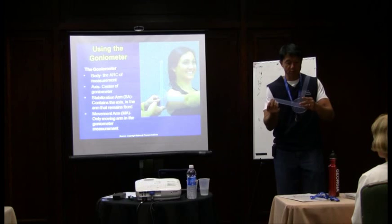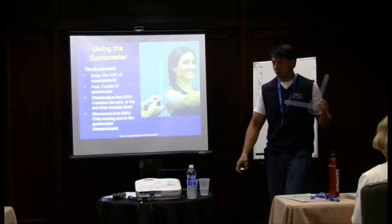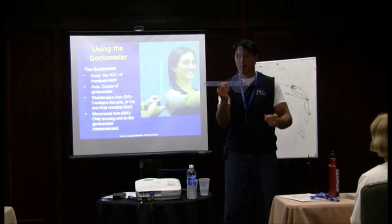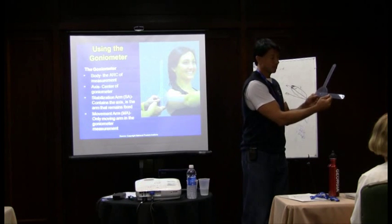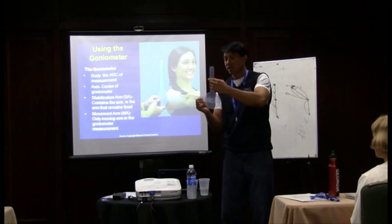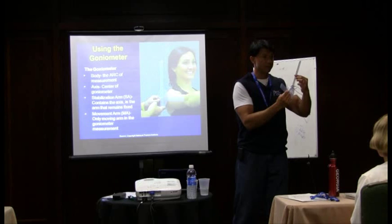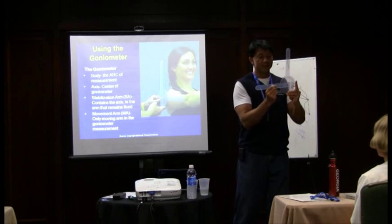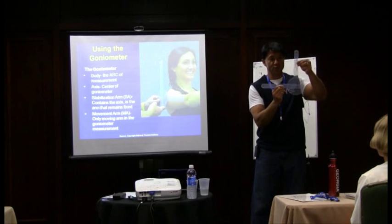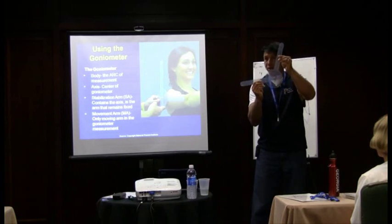Let's go through the basics of the goniometer. This is going to be the centering point, and this is the arc. One arm is called the stability arm — that's the one you're holding on to. You take a nice hold and depending on what you're measuring, you usually hold it around the middle. The movement arm is the one where you use your thumb and index finger as a guide. As someone goes through a movement pattern, you want to make sure your centering point stays in the position where you started.